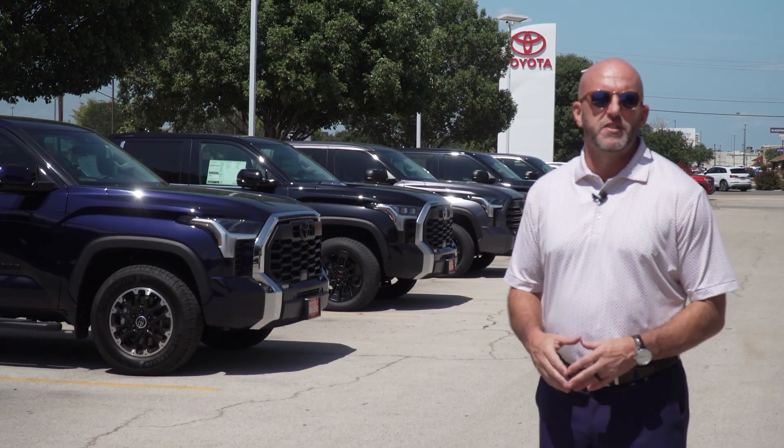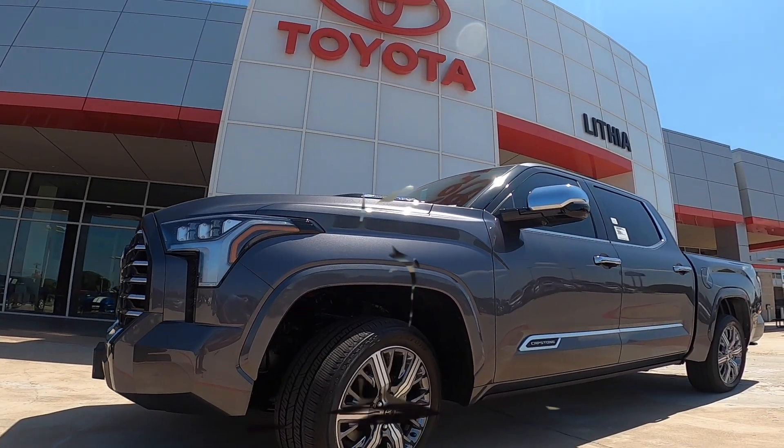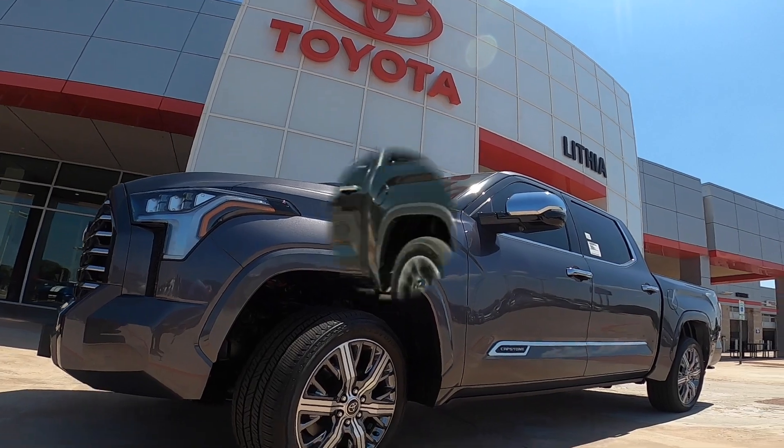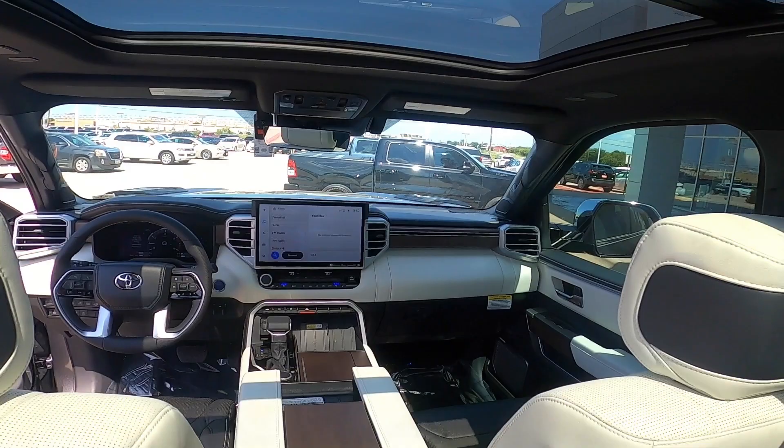How about that? We have new Tundras in stock — from the SR5 to the Limited, and even the new top-of-the-line Capstone. With even more on the way, this newly redesigned Texas-built truck is setting the standard for what a half-ton is supposed to be.